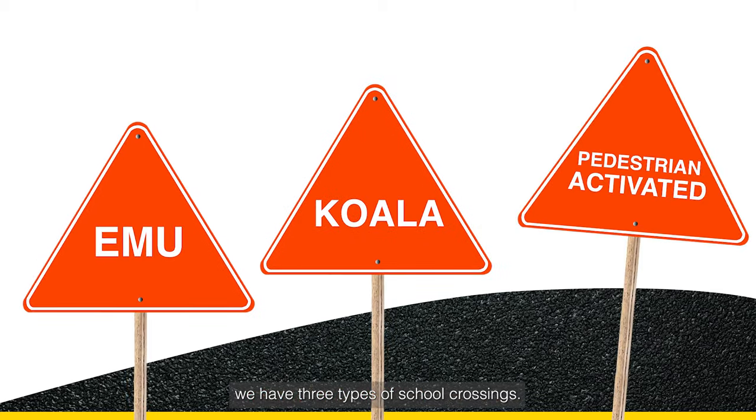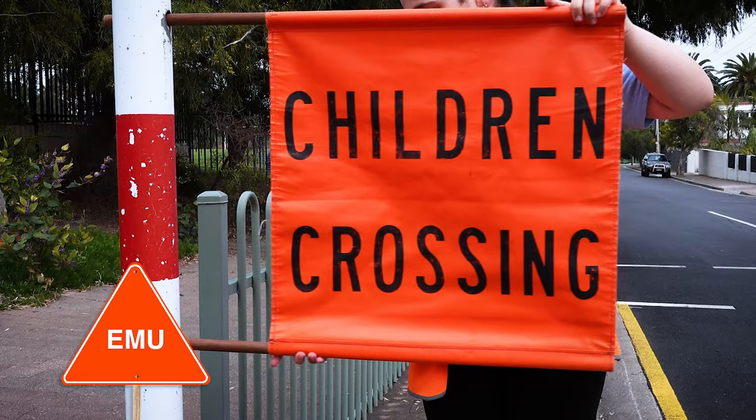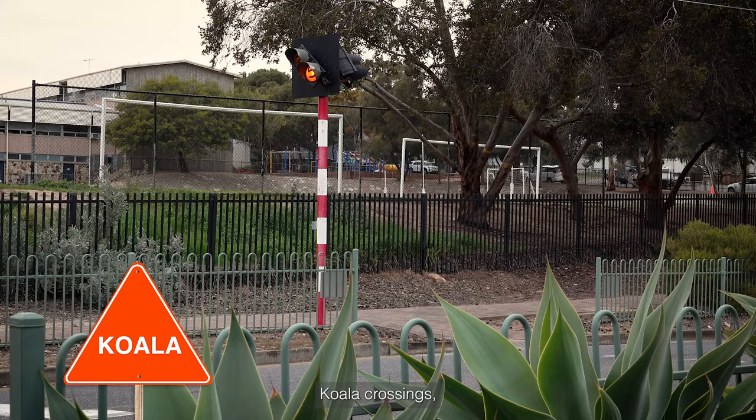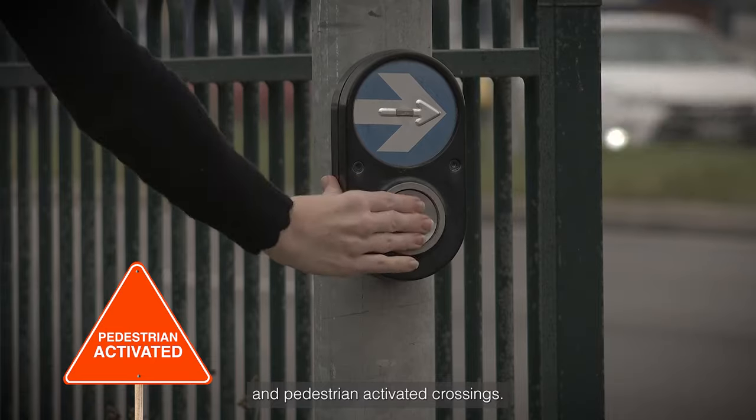In South Australia we have three types of school crossings: emu crossings, koala crossings, and pedestrian activated crossings.